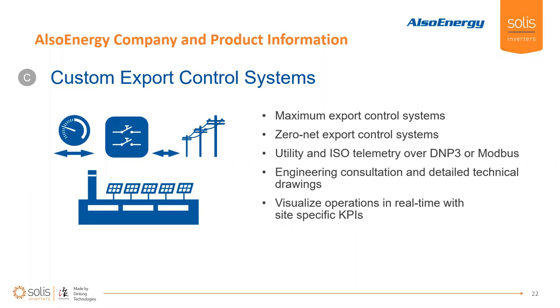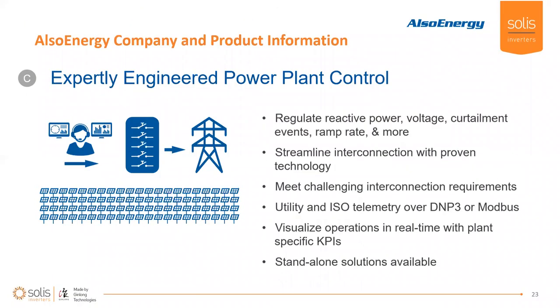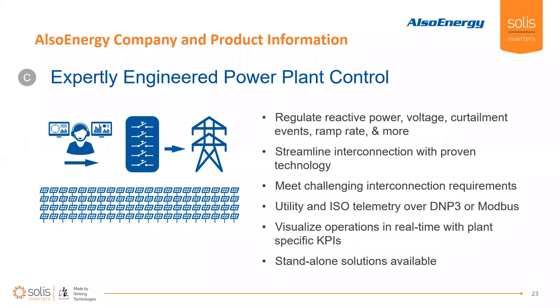In terms of export controls, we have solutions for plant control. For CNI and utility scale applications, we're going to see more control requirements — whether those are maximum export controls, zero net export, or adhering to local utility and ISO telemetry requirements. We'll involve our engineering team to provide detailed technical drawings and consult your team to make sure you're asking all the right questions of your other vendors. In real time on the platform, we can set up site-specific KPIs so that whatever the site's objectives are, the platform has been tailored to keep track of those priorities for your organization.